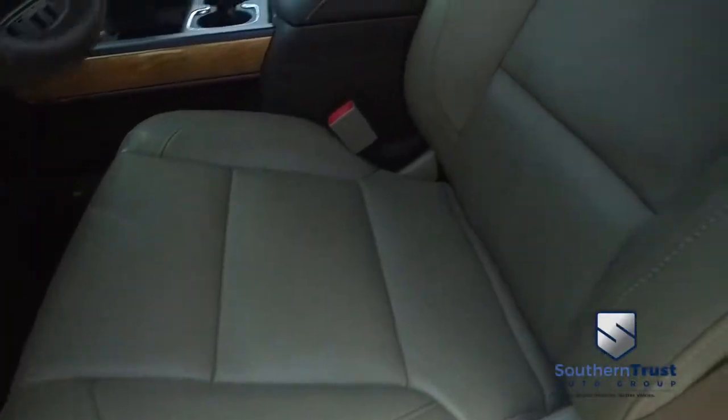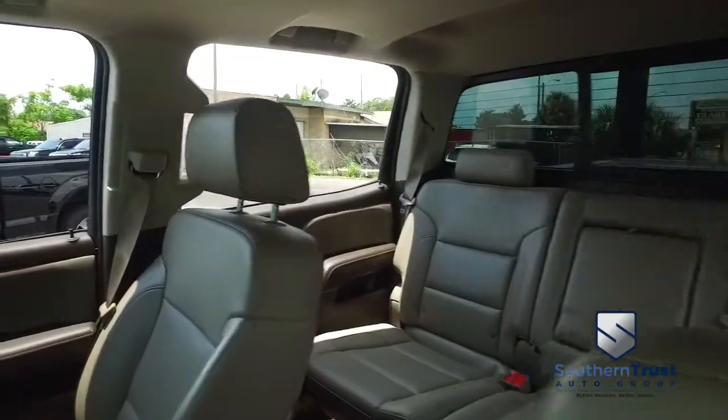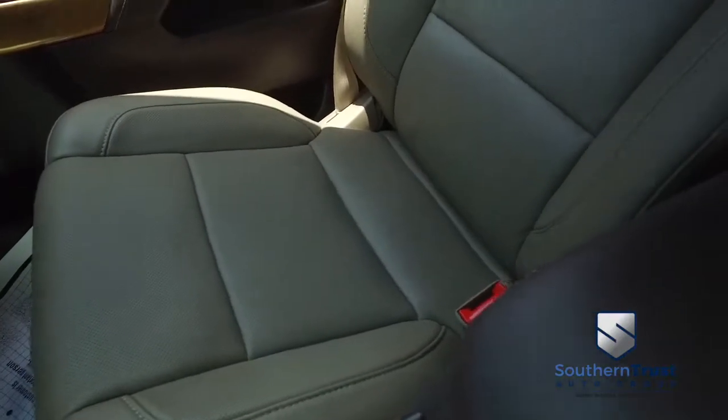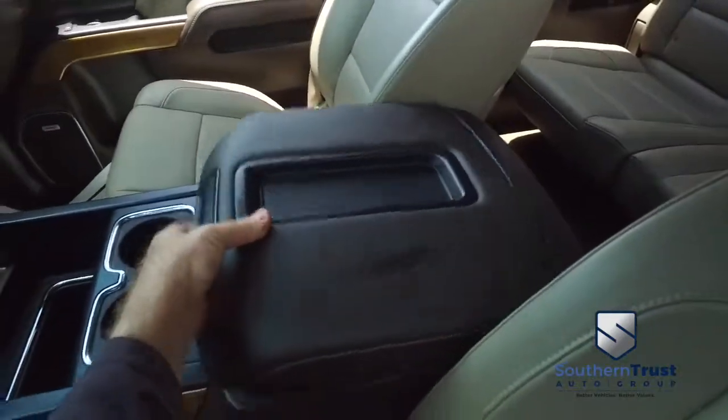If other dealers aren't going in and out of their vehicles with eye-detection cameras, they probably got something to hide. This interior looks good, feels good, and smells good also.